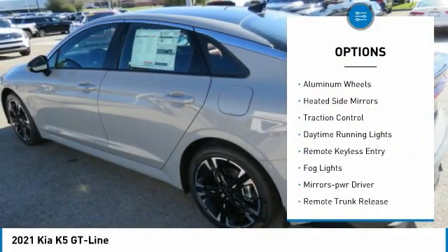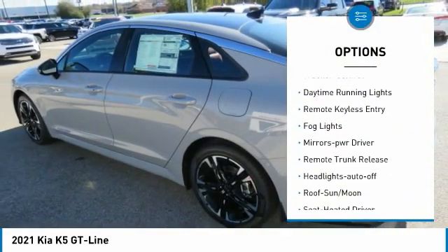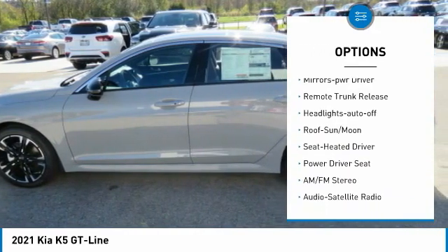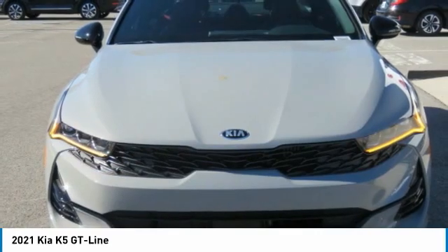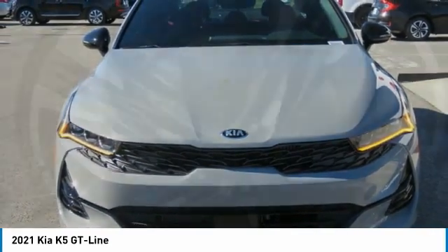All wheel drive. Aluminum wheels. Heated side mirrors. Traction control. Daytime running lights. Remote keyless entry. Fog lights. Mirror memory. Remote trunk release. Headlights auto off.